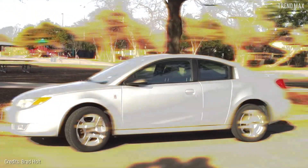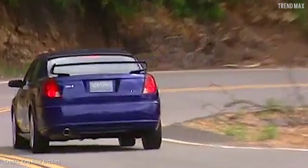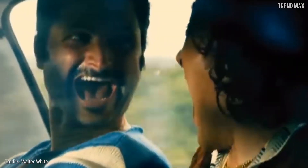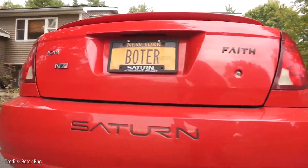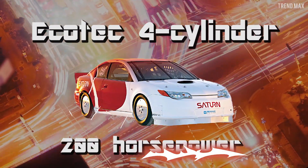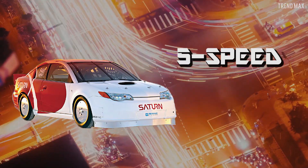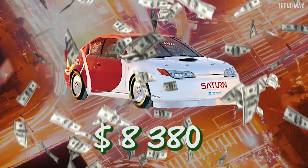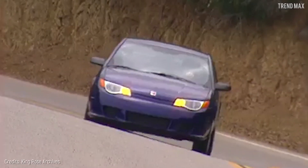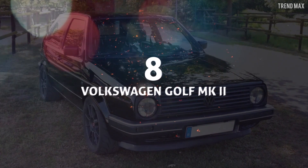Number 9: Saturn Ion. The saying that looks are deceiving has never been more accurate than with this Saturn. In 2003, the quad coupe Saturn Ion Redline was a great vehicle for basic transportation, but it wasn't the favorite of adrenaline lovers. That's when General Motors stepped in for a radical change — they placed a two-liter Ecotec four-cylinder engine hitting 200 horsepower, along with a five-speed gearbox, 17-inch alloy rims, and 45-series high-performance tires. This combination cost $8,380 and allowed the car, once thought to be slow, to reach a max speed of 212 miles per hour.